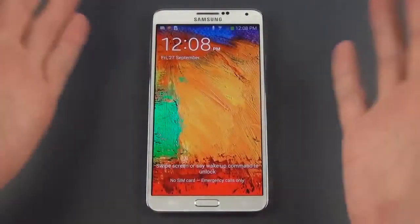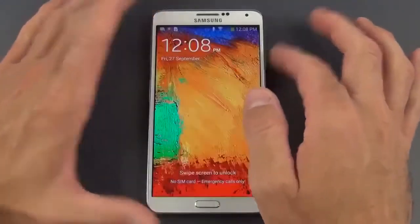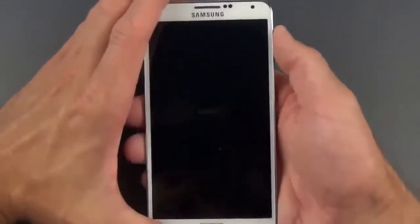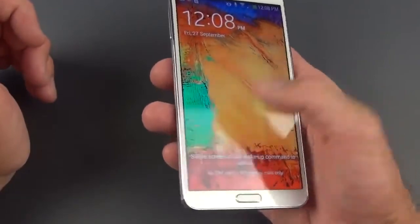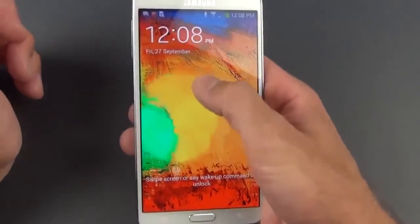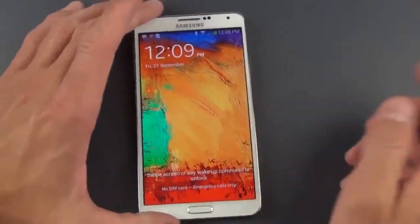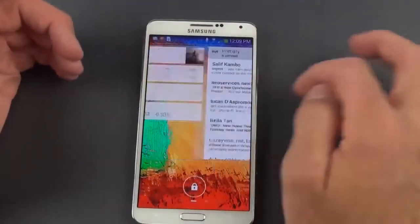Let's take a look at the user interface, starting with the lock screen. We're running Android 4.3 versus 4.1 on the Note 2. The lock screen has a new watercolor effect, and there's an Air View capability — you can wave your finger over the screen, and it detects the presence of your finger; swipe over it and it plays with the watercolor wallpaper to unlock the device. Thanks to the latest version of Android, you also have lock screen widgets, so you can get to your mail or Google Now.